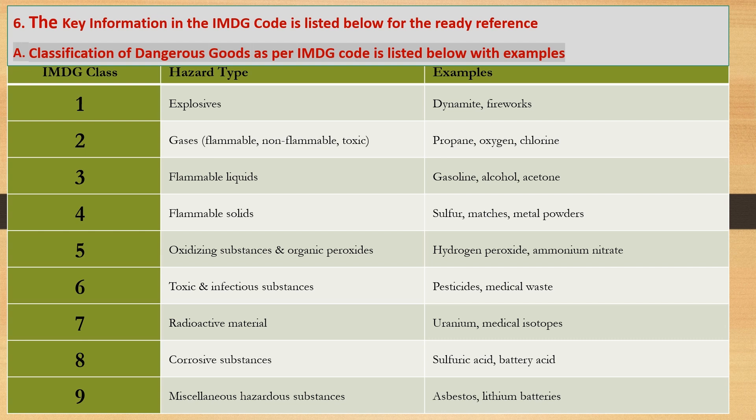Key information in the IMDG Code is listed below for ready reference. Classification of dangerous goods as per the IMDG Code is listed with examples.